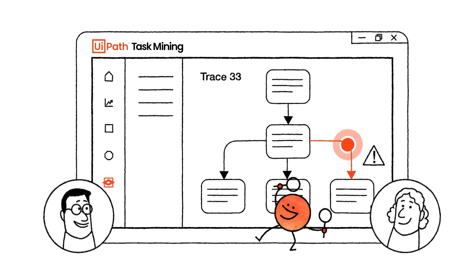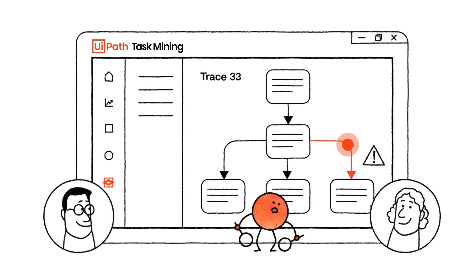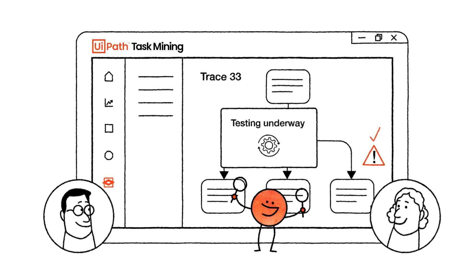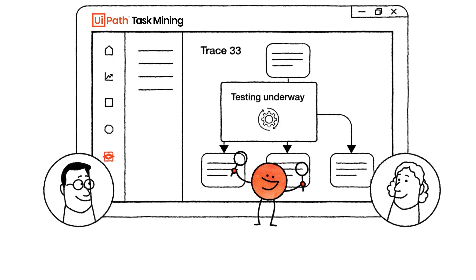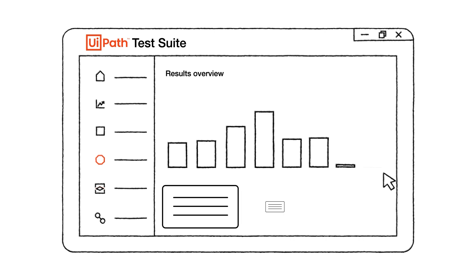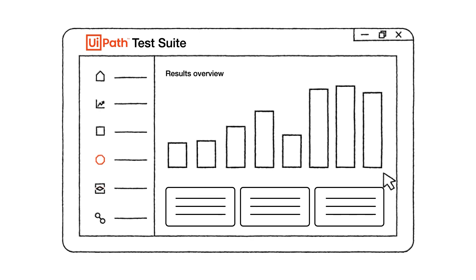But what happens if an automation breaks? That's where continuous testing comes in — it executes automated tests so you can identify and resolve potential automation development issues. UiPath has Test Suite for that. It allows our QA teams to virtually test any software. Remember how Andrea connected Armchair Emporium's ERP system with UiPath?